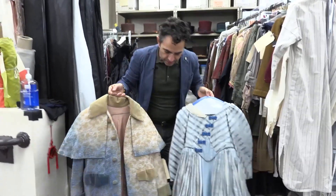My name is Jesse Amoroso. I'm the costume director here at ACT. I started in 2009 and that was my first carol.